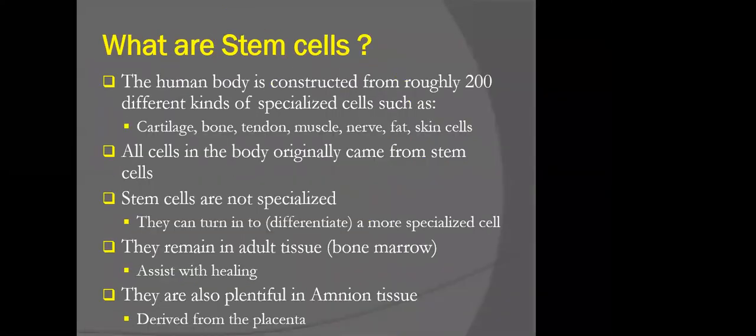A little review on stem cells in general. The human body is actually over 200 different specialized cells — cartilage, bone, tendon, muscle, nerve, fat, skin cells. In orthopedics, we're obviously quite interested in cartilage, bone, tendon, and muscle tissues. Originally, all these cells came from a single stem cell — cells that are not specialized and can differentiate into more specialized cells. They do remain in adult tissue and can assist with healing. They're also plentiful in amnion tissue, which is derived from umbilical tissue.